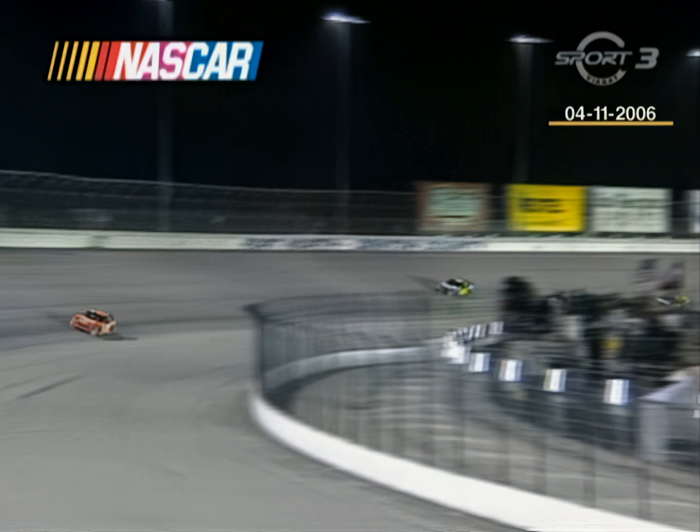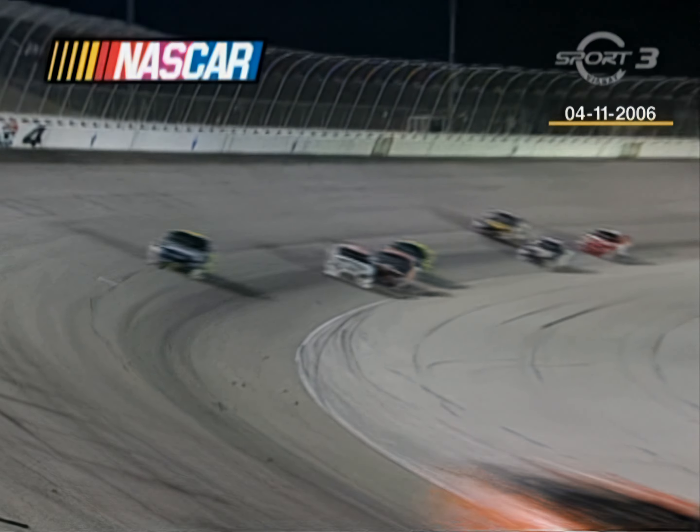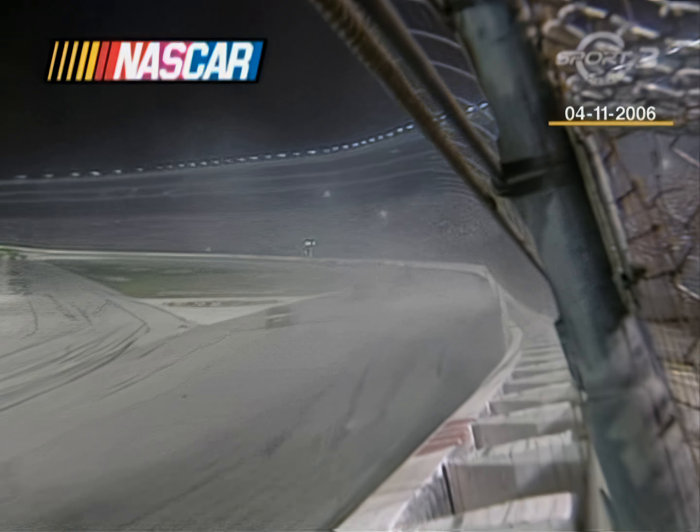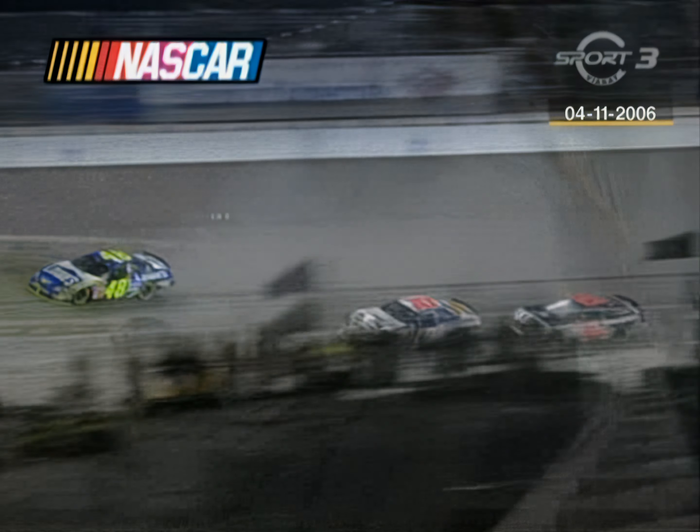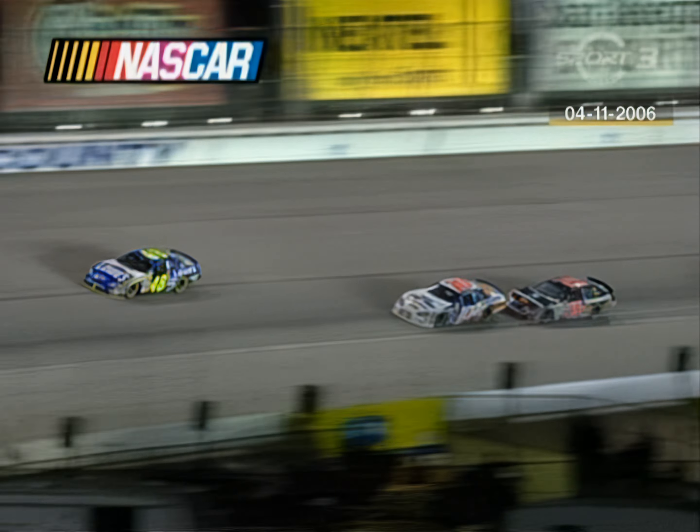There's Harvick right behind Riggs. That was an extremely hard blow. There's a rear spring bouncing across the racetrack — it'll take a while to clean this up.